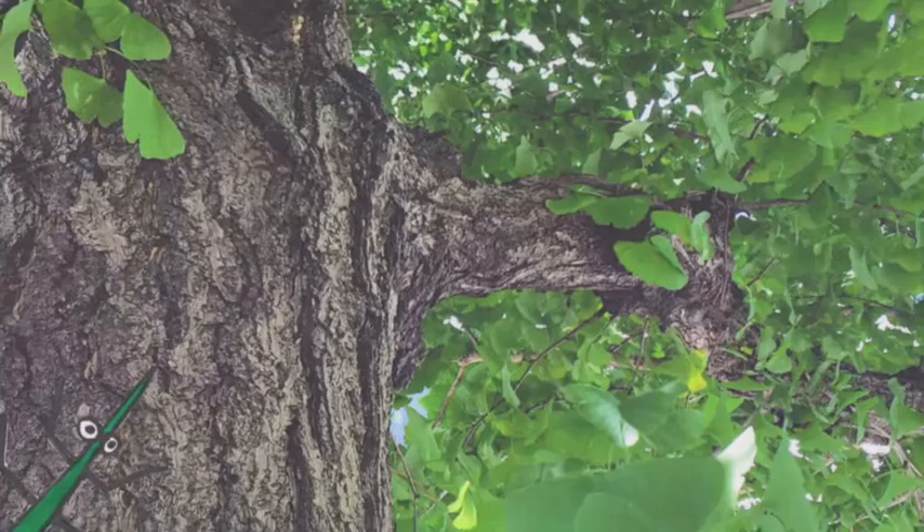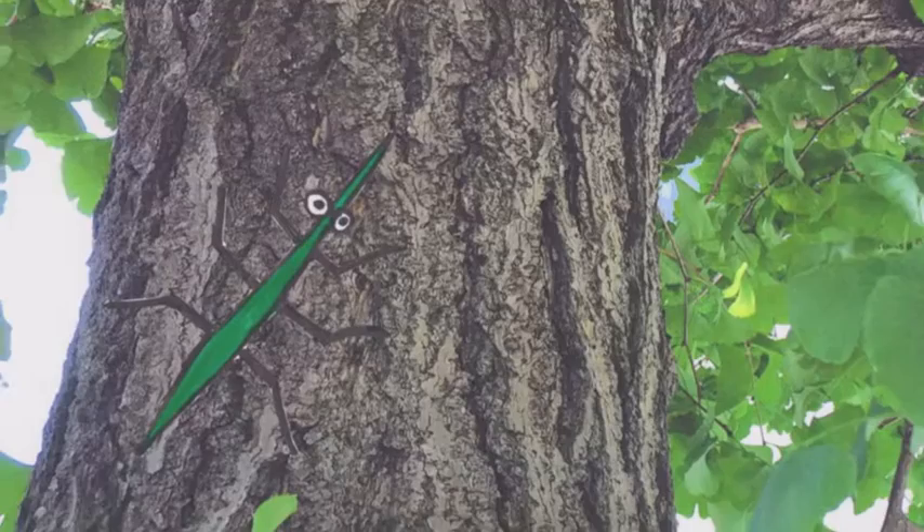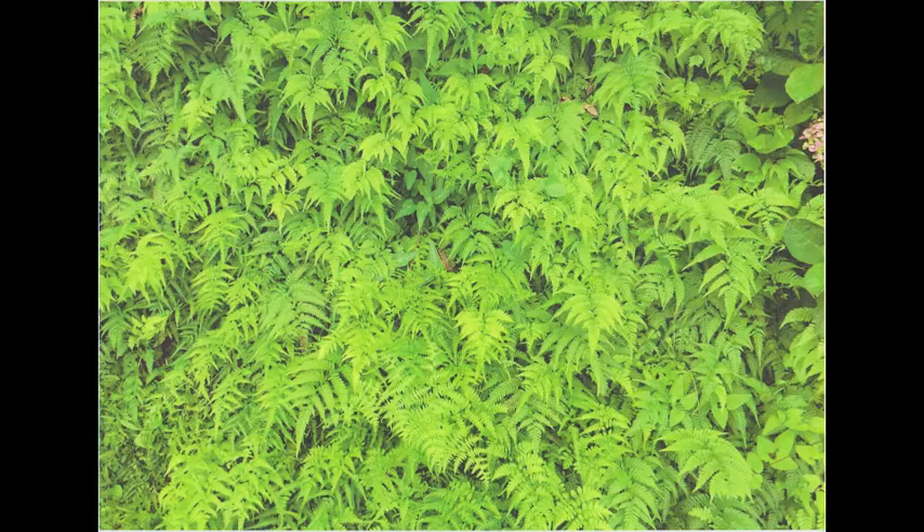For example, she learns the value of camouflage by studying a stick insect. Can you see where Roz is camouflaged in these ferns? There she is!